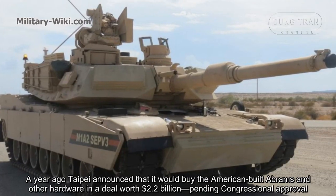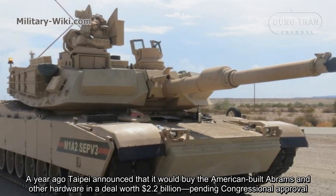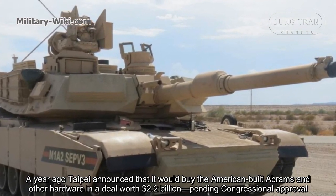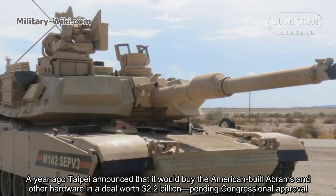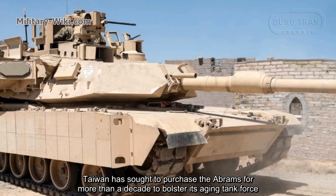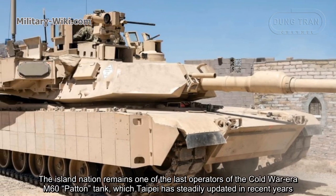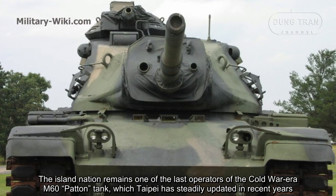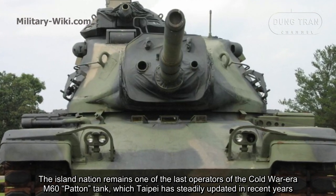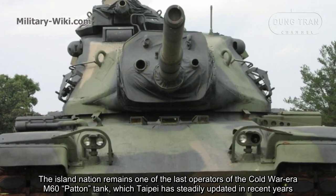A year ago, Taipei announced that it would buy the American-built Abrams tanks and other hardware in a deal worth $2.2 billion, pending congressional approval. Taiwan has sought to purchase the Abrams for more than a decade to bolster its aging tank force. The island nation remains one of the last operators of the Cold War era M60 Patton tank, which Taipei has steadily updated in recent years.